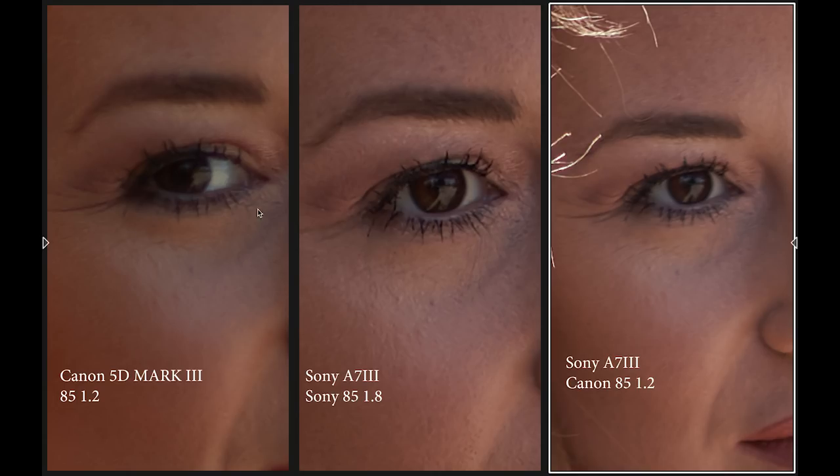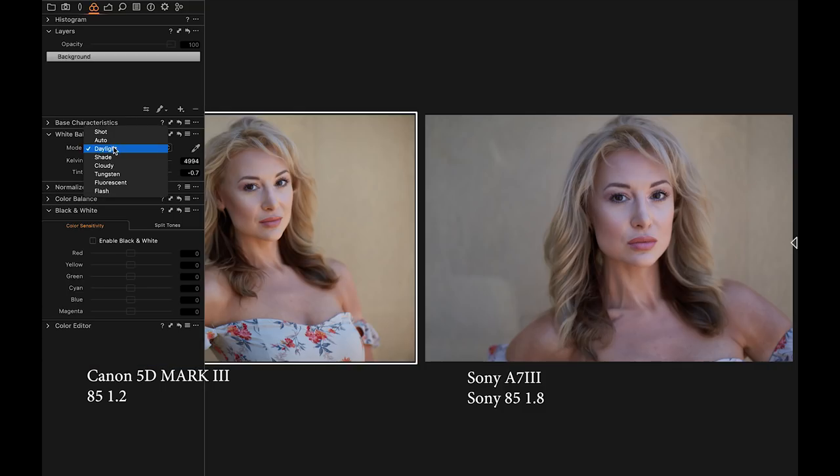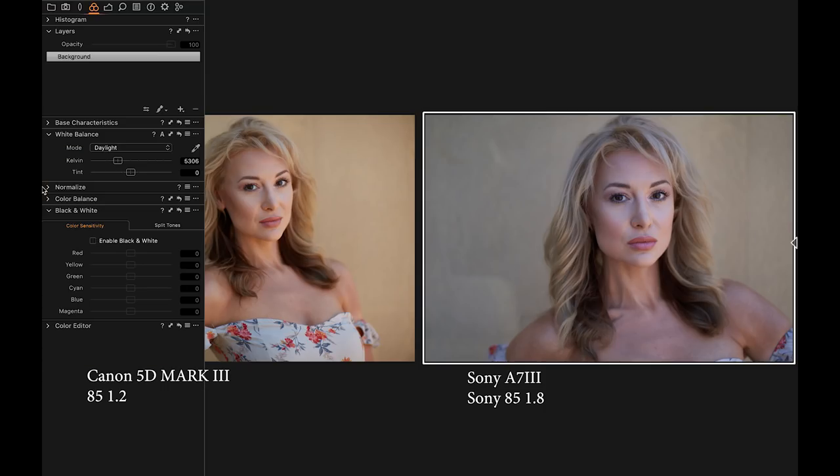The first setup was a backlit image with no flash. This second setup is in the shade. On the left we have the Canon 85mm 1.2 with the 5D Mark III, and on the right the Sony 85mm 1.8 — both in the shade. It looks like I underexposed the Sony just a little bit. As far as color, the Sony image appears to render a little bit cooler and the Canon a little bit warmer. I've already changed from cloudy to daylight for a clean slate, and now setting both back to cloudy — this is what the images look like compared.